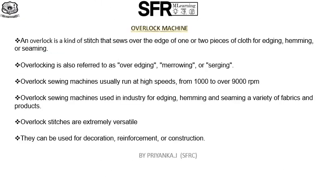The next machine is the overlock machine. An overlock is a kind of stitch that sews over the edge of one or two pieces of cloth for finishing edges, producing hemming and finishing seams. The overlock machine is a special purpose machine used for finishing edges and sometimes for seaming. It falls under stitch class 500. Overlocking is also referred to as overedging, marrowing, or serging.